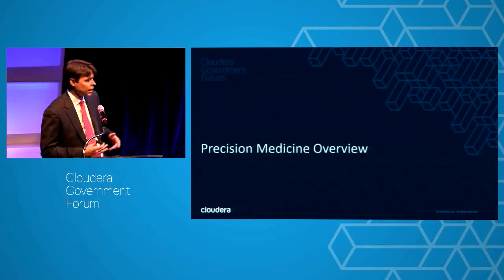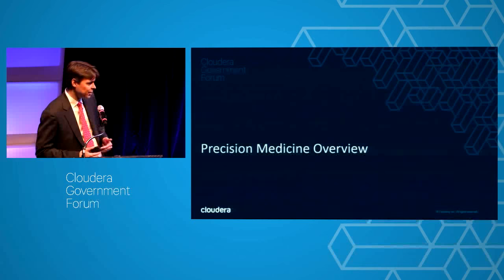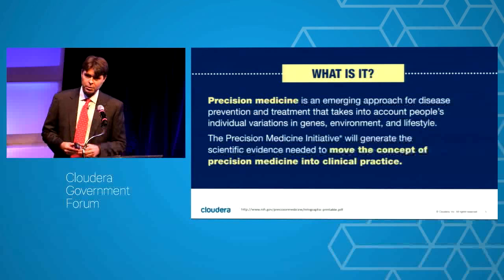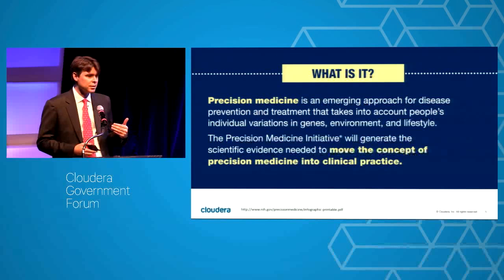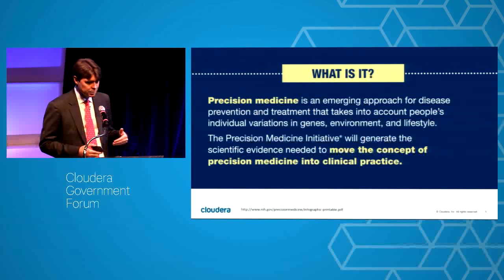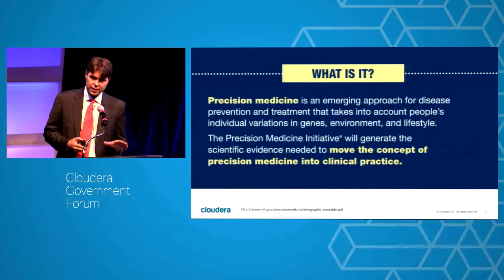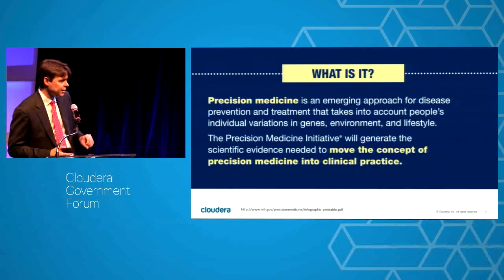By way of background, in my role I work primarily with physician executives and computational biologists. I have the luxury of spending a lot of time on human health and advising companies in the space, collaborating with scientists and physicians on how we can change things in the clinic — probably the most rewarding part of what I do.